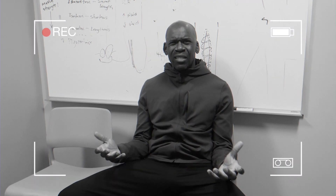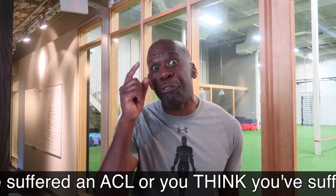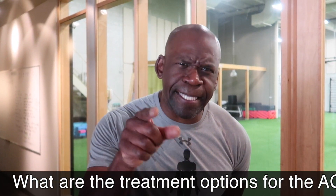So what brings you to see me today? It's my knee — it's so swollen and unstable, I can't jump, pivot, or change direction without pain. If you think you've suffered an ACL injury, you should go see a medical professional, preferably an orthopedic surgeon. They'll obtain from you a detailed history, they'll perform a physical examination, and they'll send you for imaging studies to corroborate the diagnosis.